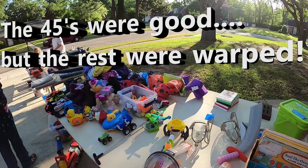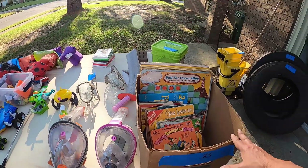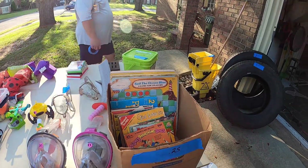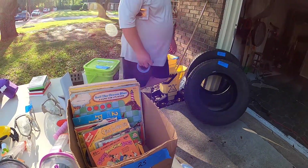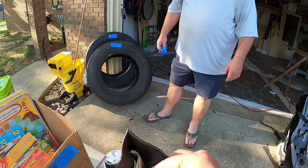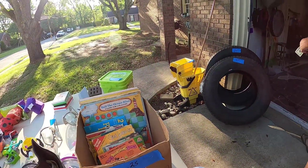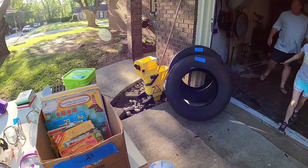What would you take for the box? How about $5 bucks? You got it. Thank you.